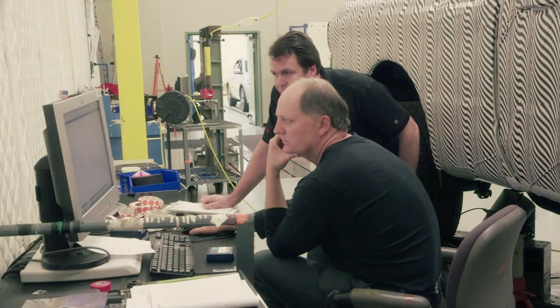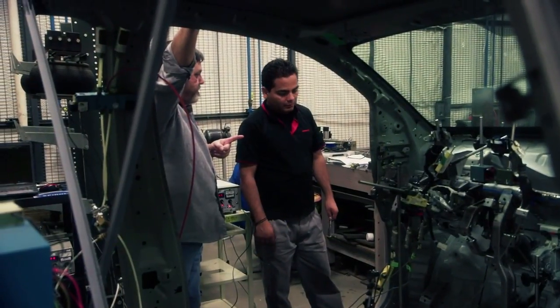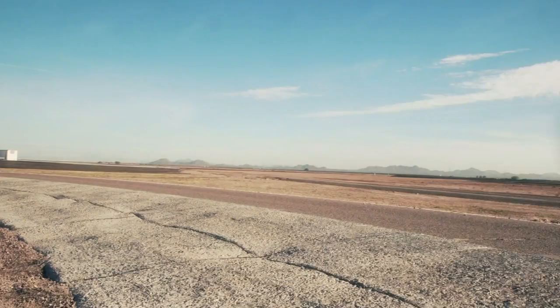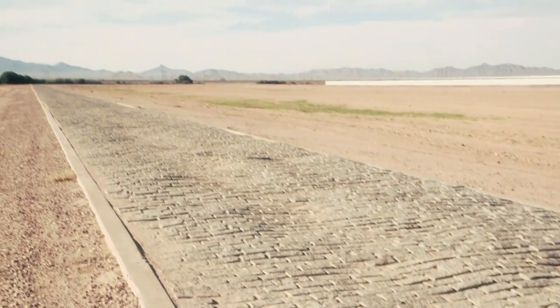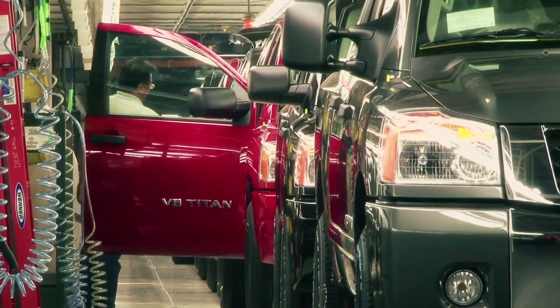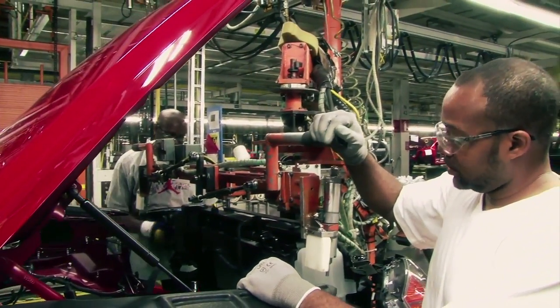The engineering side in Farmington Hills, Michigan — these guys have been biting at the bit to get their hands on the full-size truck again. The test center down in Arizona puts together off-road courses and durability courses specific not only for the U.S. but for other global markets. And of course, we're manufacturing in Canton, Mississippi, and we've been doing that since 2003 on the Titan.